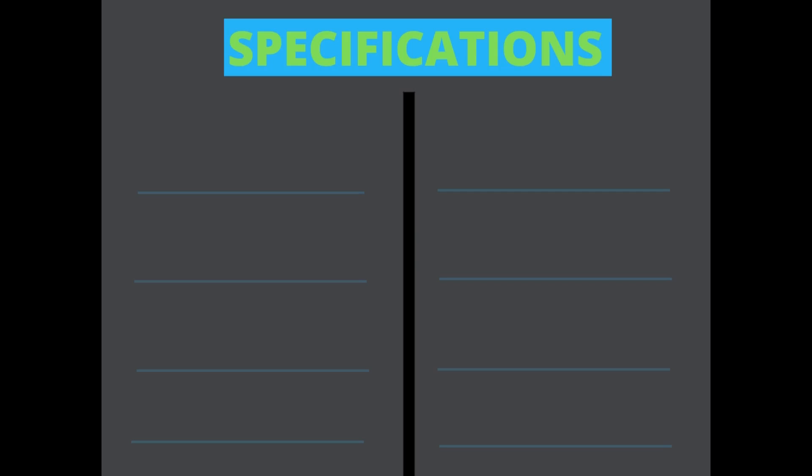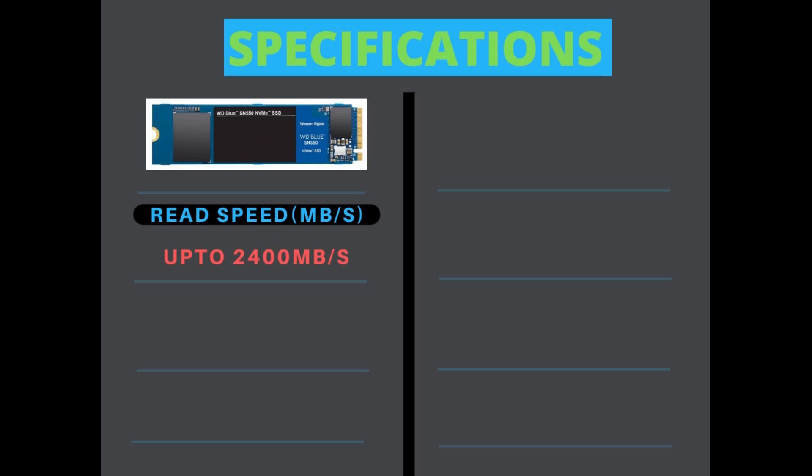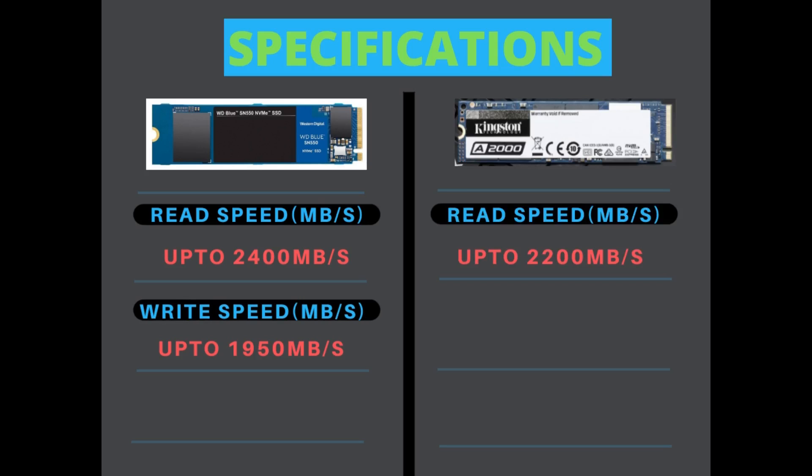First, let's talk about the important specifications of these SSDs. The WD SN550 has a read speed of up to 2400 MB per second and a write speed of up to 1950 MB per second. On the other hand, the Kingston A2000 has a read speed of up to 2200 MB per second and a write speed of up to 2000 MB per second.